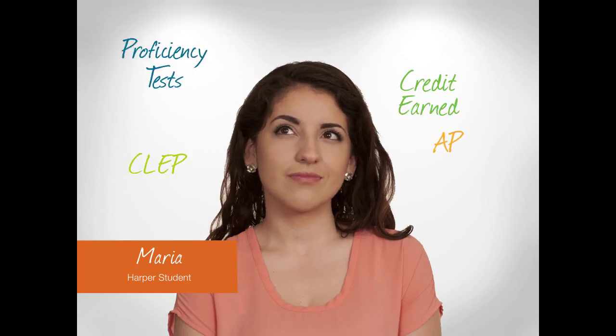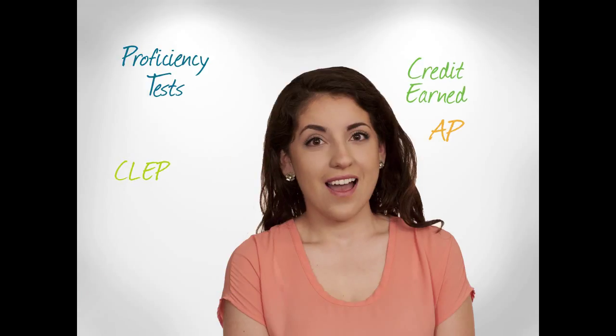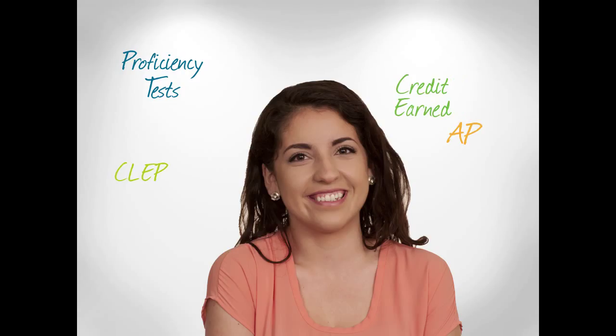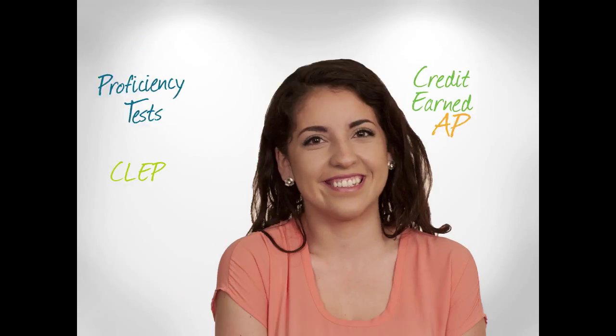Got credit? Did you know that AP, CLEP, proficiency tests, and credit earned at other colleges or universities can be evaluated and may count toward a degree or a certificate at Harper College? It's true. You may be closer to your goal than you thought. Let us help. Let's do a quick review of how all this works.